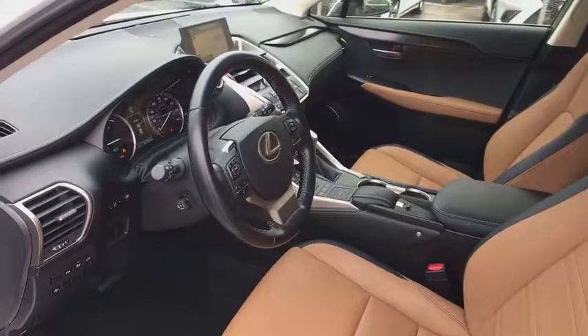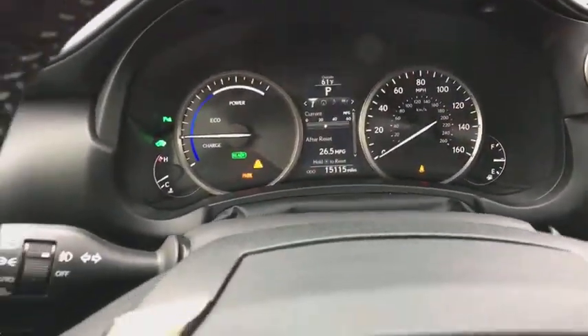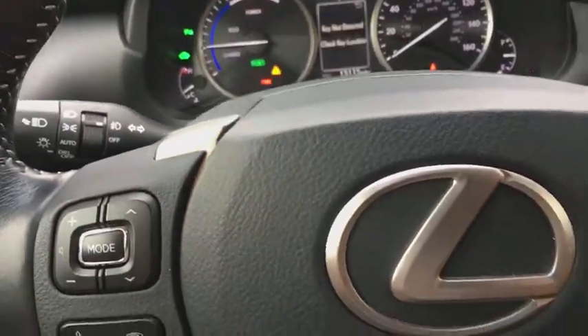Clock, fog lights, security system. This beauty will even make your house keys jealous. Drive it today!